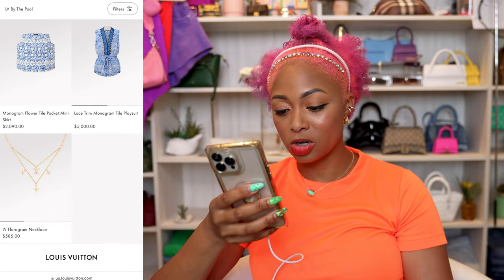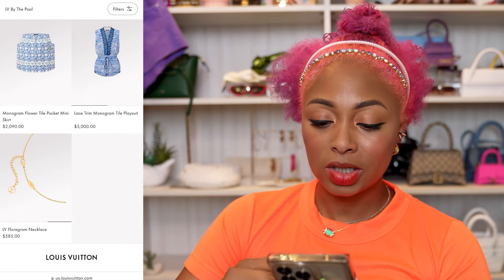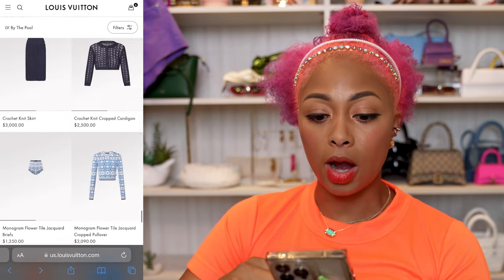That's a cute necklace — it's like layered, built-in. Overall, it's a decent collection. I just feel like the prices are kind of outrageous. The prices are outrageous.